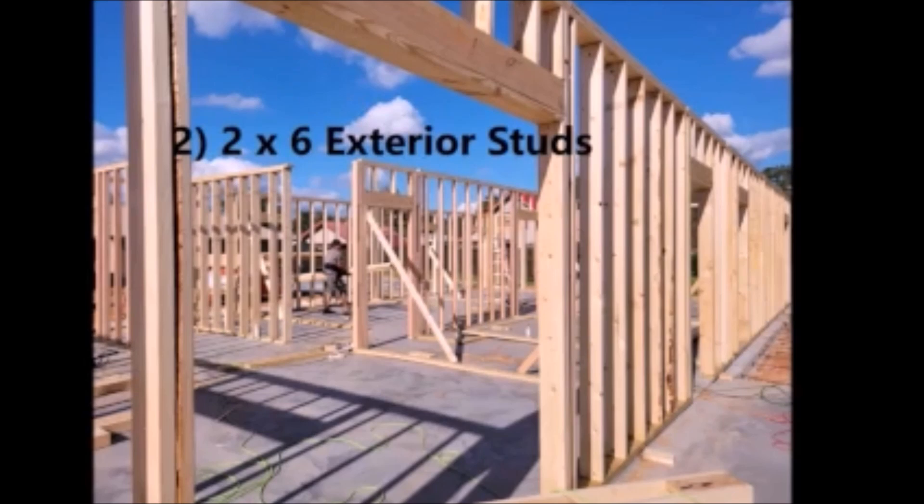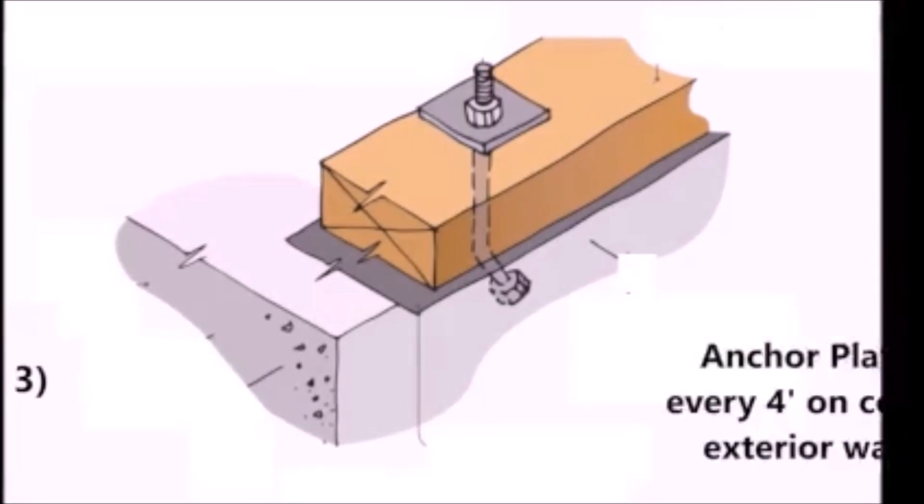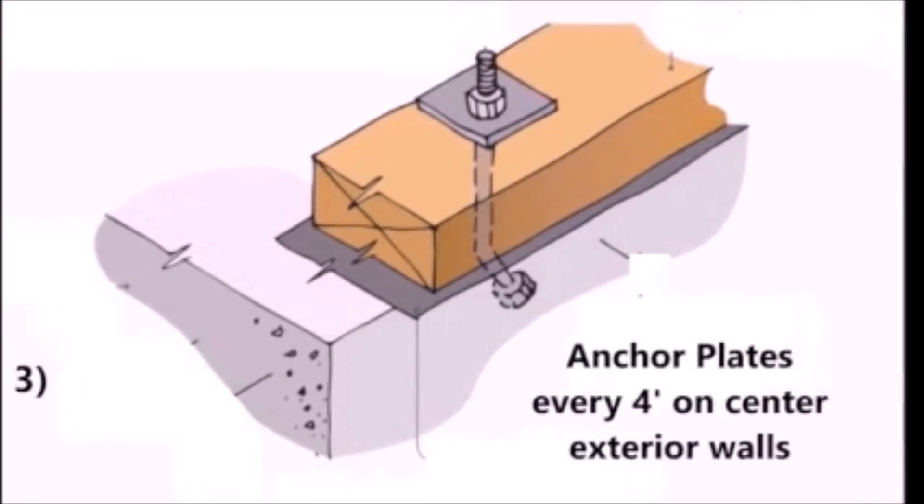The exterior walls are two by six to give us more stability and strength. The third item: we installed three by three anchor bolt plates with 900 pounds of thrust force, installed every four feet on center.